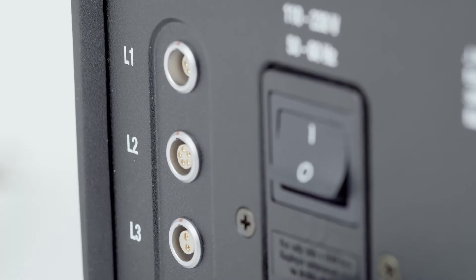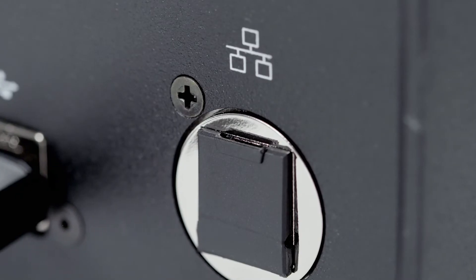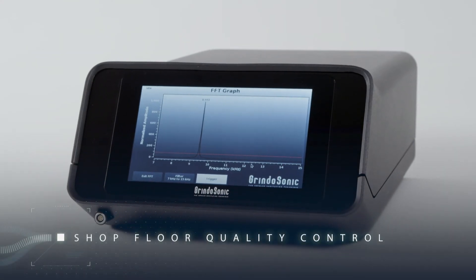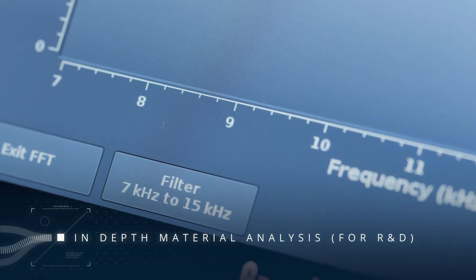The Grindosonic MK7 is simply the most versatile NDT tool on the market. It's very cost-effective and suited for shop floor quality control, non-destructive testing, and in-depth material analysis.